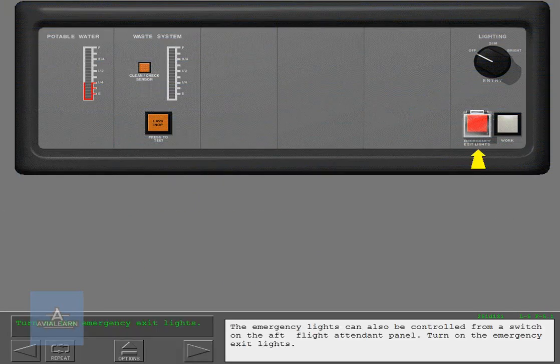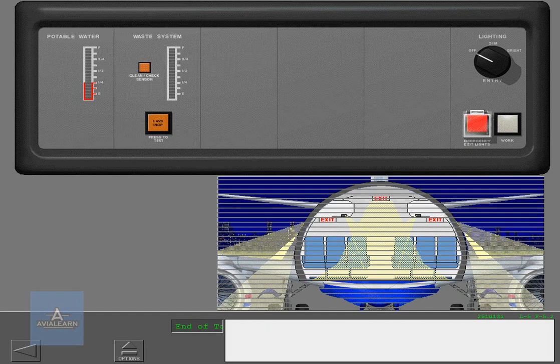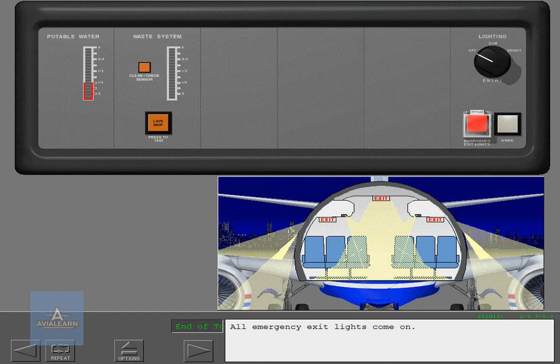The emergency exit lights can also be controlled from a switch on the aft flight attendant panel. All emergency exit lights come on.